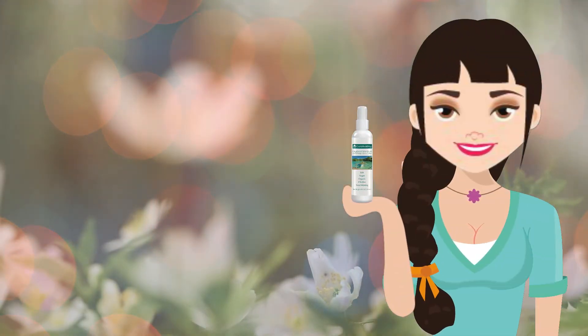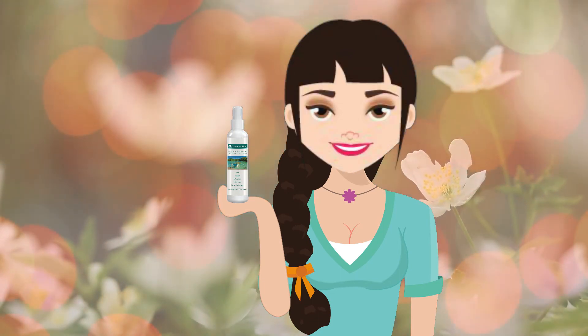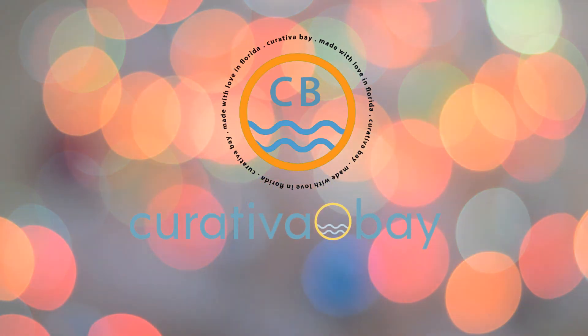It's organic, pure, and one of beauty's best kept secrets. Try it for yourself to see how beautiful your skin can be. Curativa Bay — a true beauty secret.